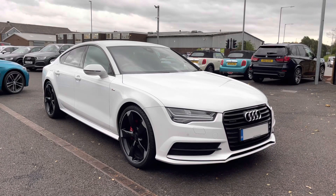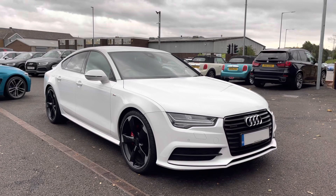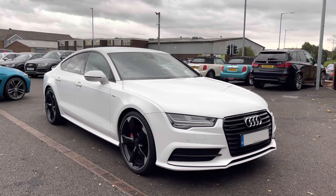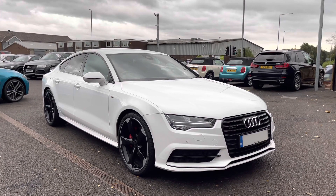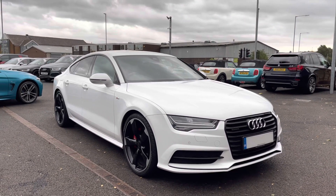Hi and welcome to Motor Match Bolton. My name's Abbey and in this video I am showing you this 2016 Audi A7. This model is the TDI Black Edition Sportback S-tronic Quattro with a 3 litre V6 diesel engine.